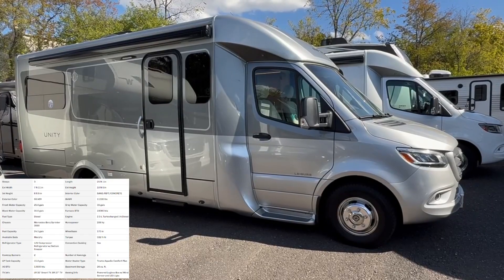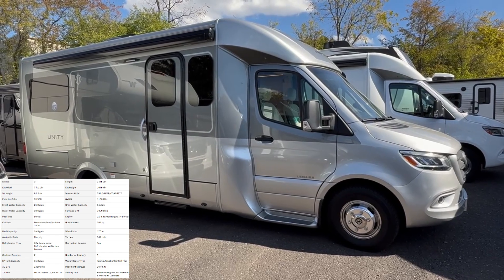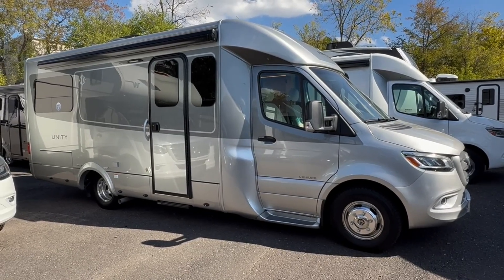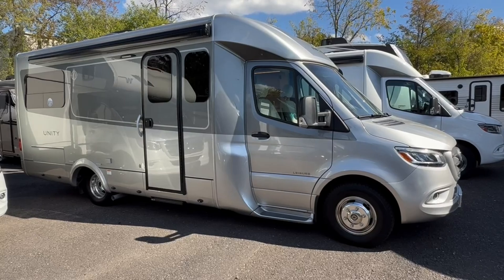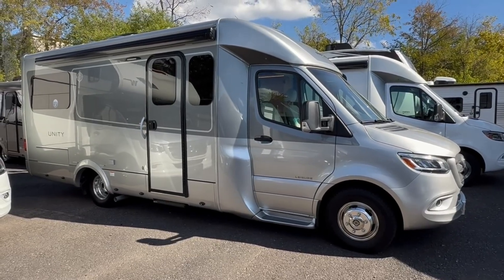We're standing here on the outside of the 2025 Leisure Travel Unity RL. Since this is the Unity floor plan, we are on their Mercedes chassis, so we sit 25 feet, one inch in length. You've got the newer Mercedes four-cylinder twin-turbo diesel engine — a little more pep, a little more power, better fuel economy than the previous generation. Overall kind of the same look, but it's gonna be a much better drive.